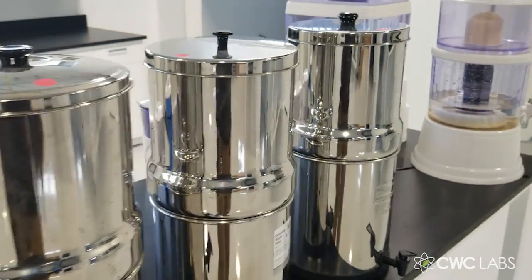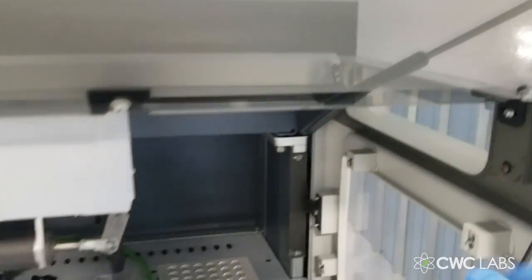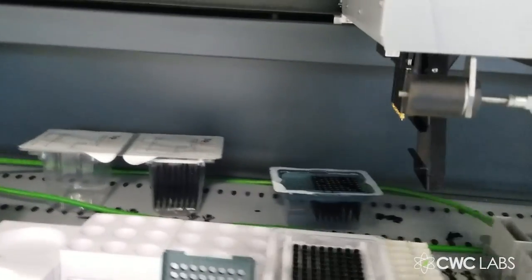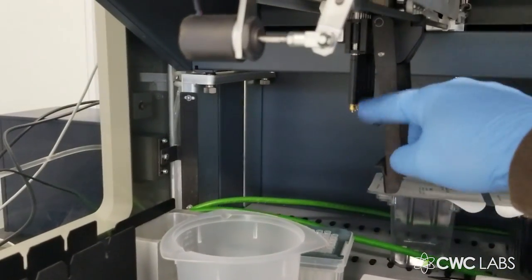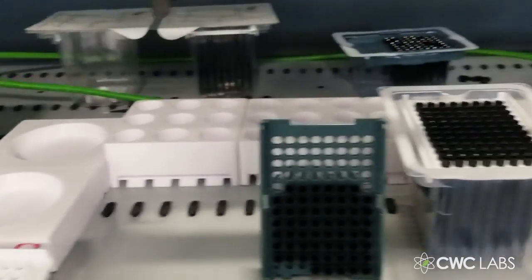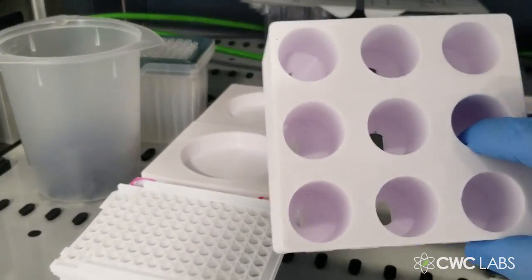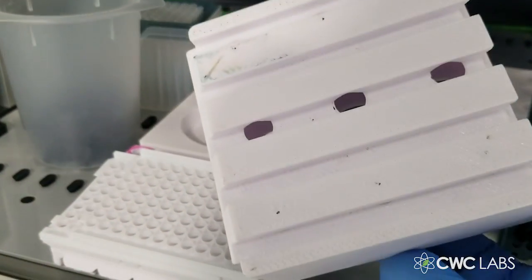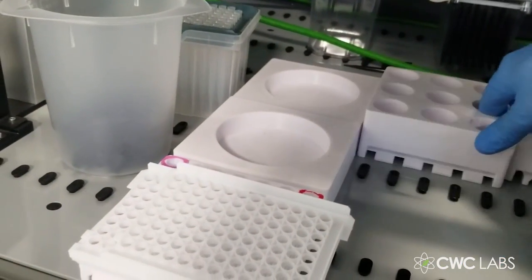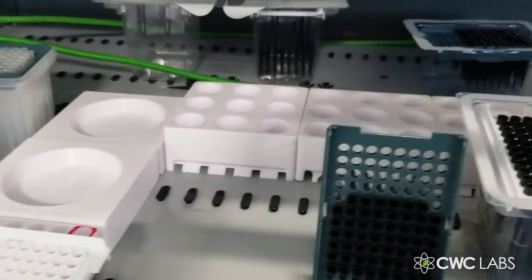By the way, check out the background here — this is our pipette robot, called the Freedom Evo. It has an actuating arm with pipette tips that move up and down. I programmed it to do all the automated pipetting into different vials. I even used my 3D printer to print out these 3D-printed 50 mL vial holders — I had to design those myself since a lot of this stuff doesn't exist.